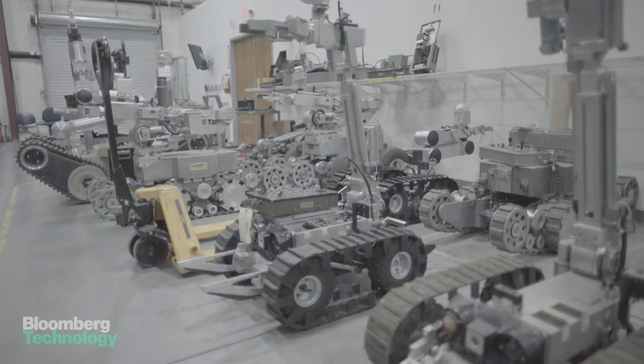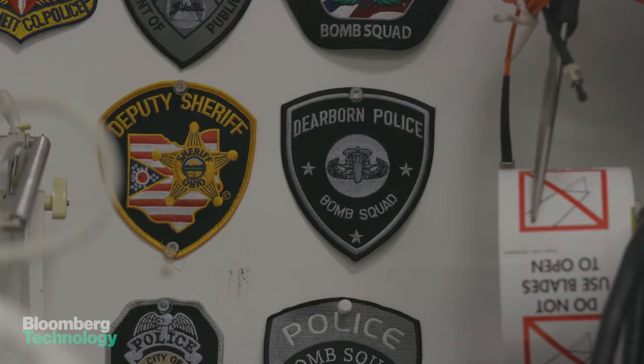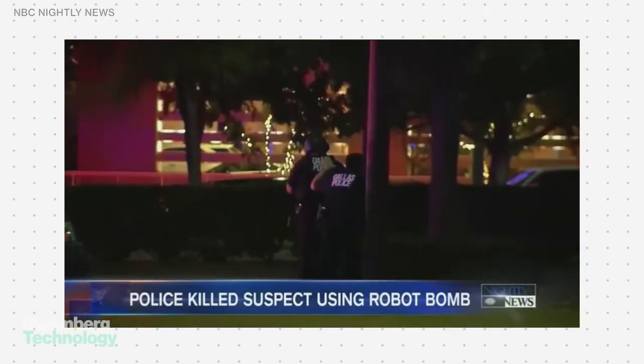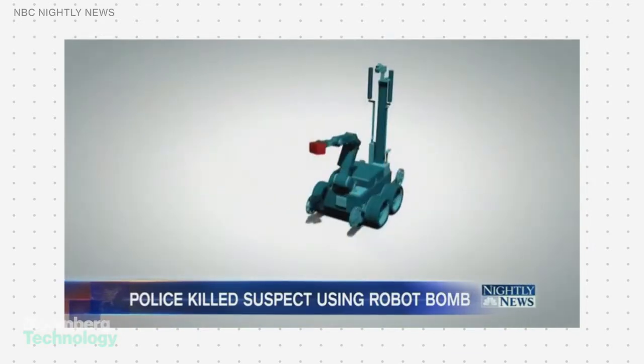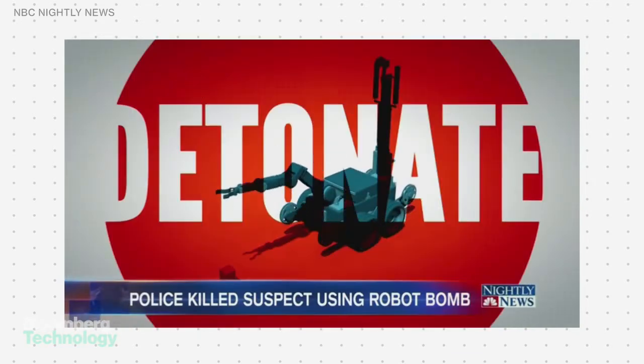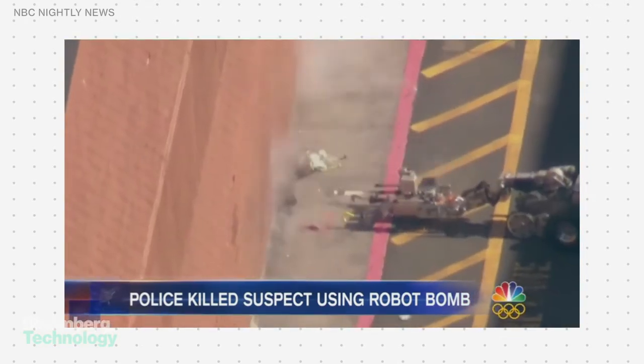They've sold more than 2,000 of these robots, and with so many bomb squads in the United States owning one, they show up in the news almost every night. Back now from Dallas, where police ended the deadly siege in the city last night by using a robot with a bomb. The Dallas incident is important because it was the first time that a robot was used to take the life of someone posing a danger to the public.